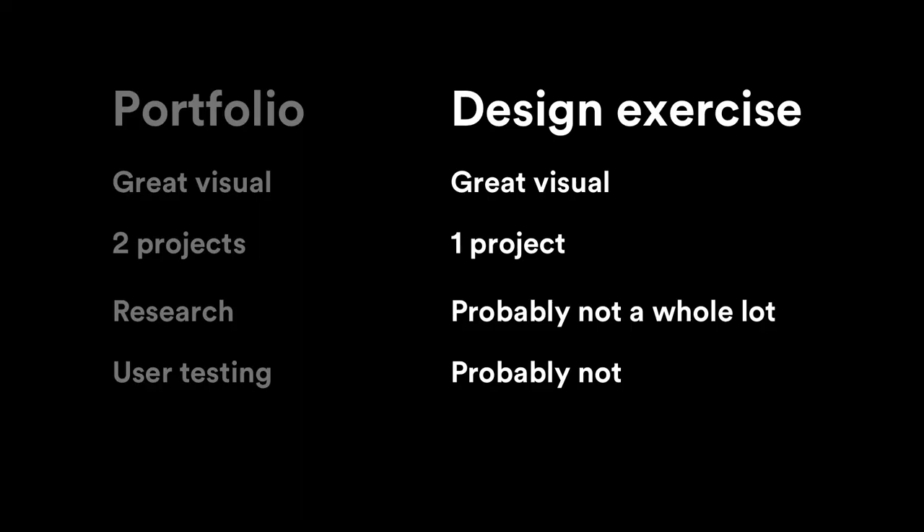From a high level, a design exercise presentation is a simplified version of your portfolio presentation. It's simplified because you have less information to present. You have about 30 to 45 minutes to walk through your solution, with questions they'll ask here and there, and maybe even a dedicated Q&A at the end.